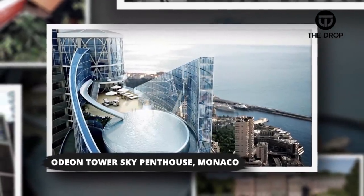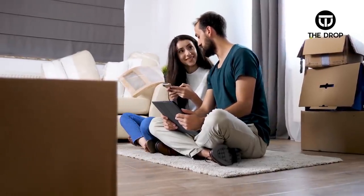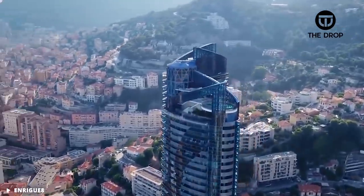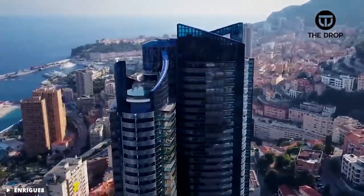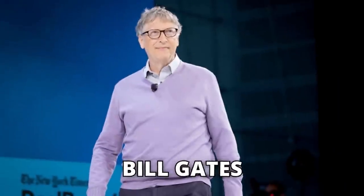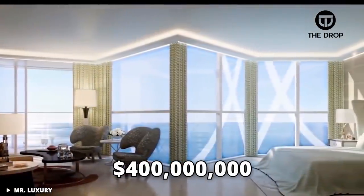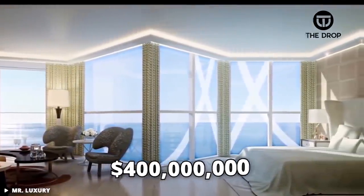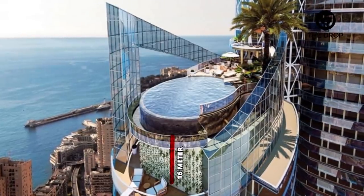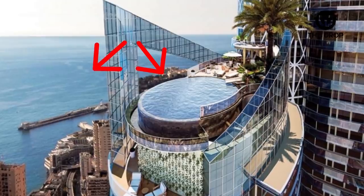#4: Odeon Tower Sky Penthouse, Monaco. Looking for somewhere to be like the uber rich? Monaco is one of the most expensive locations to have a home, let alone a penthouse. It is here you can rub elbows with names like Bill Gates, Lewis Hamilton or Novak Djokovic. This penthouse found in Monaco is worth $400 million, and a perk of living here is that the city-state is tax-free. The home is 16 meters high with a direct slide into a rooftop pool overlooking the waters of the Mediterranean Sea.